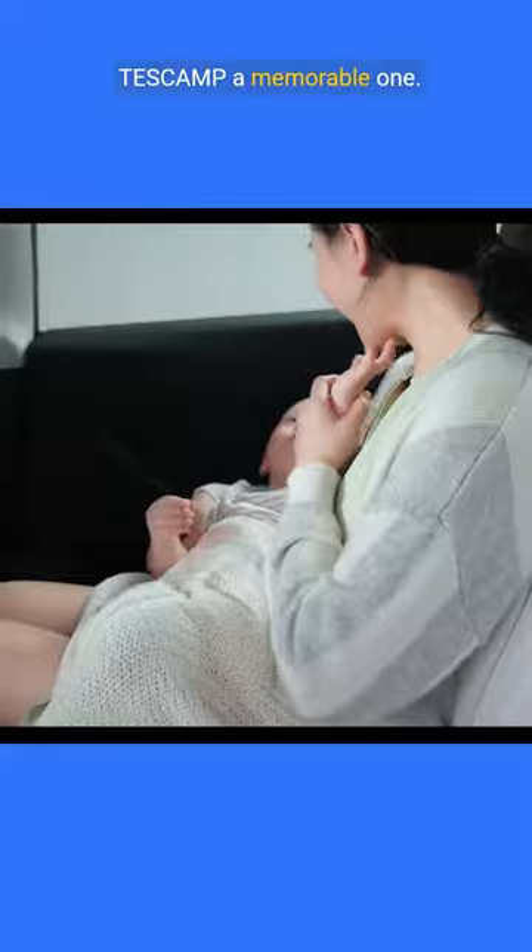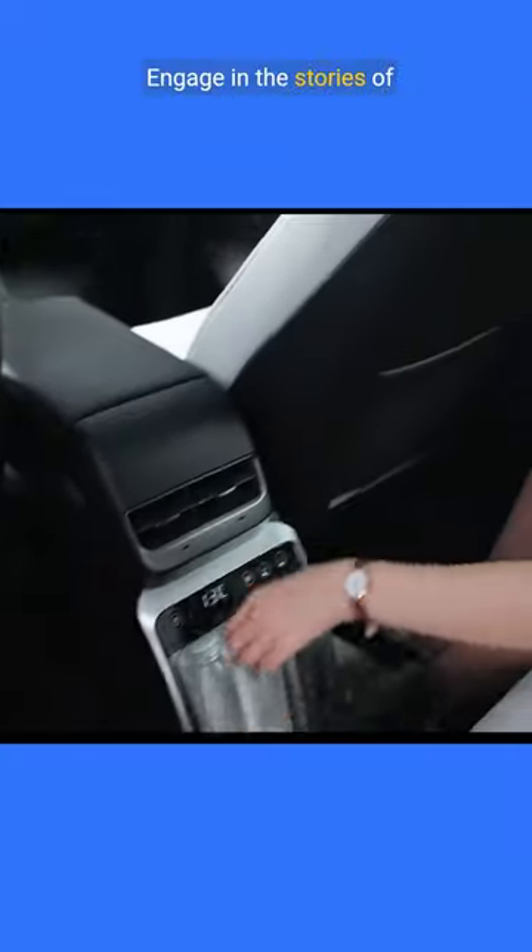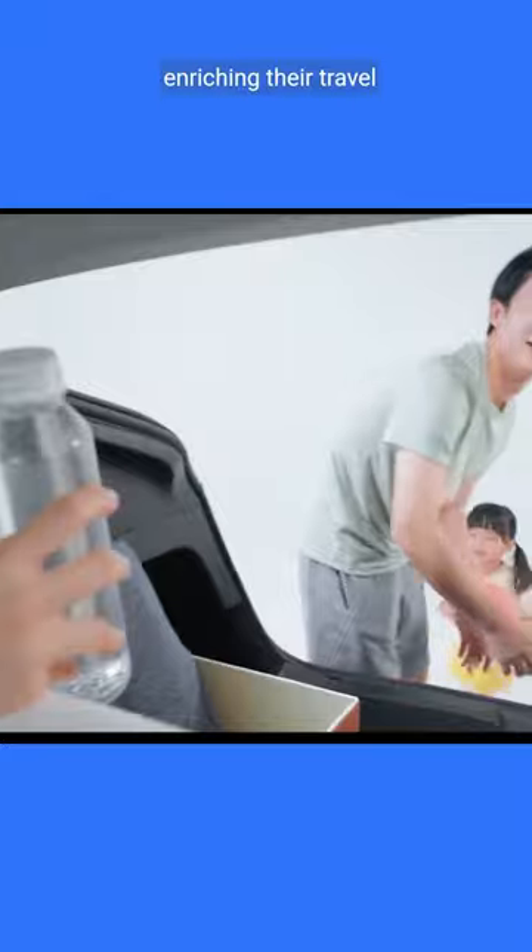Comfort meets convenience, making every journey with Tascamp a memorable one. Engage in the stories of those who've embraced the Tascamp lifestyle, enriching their travel experiences.